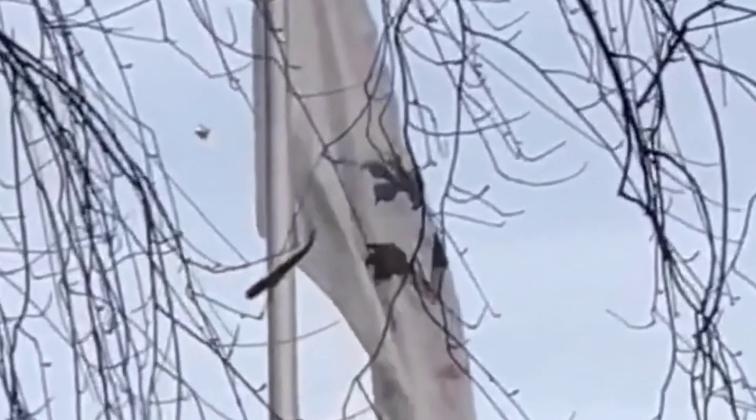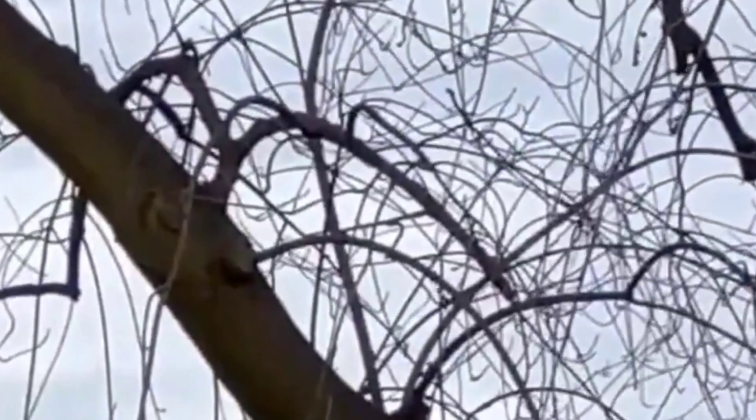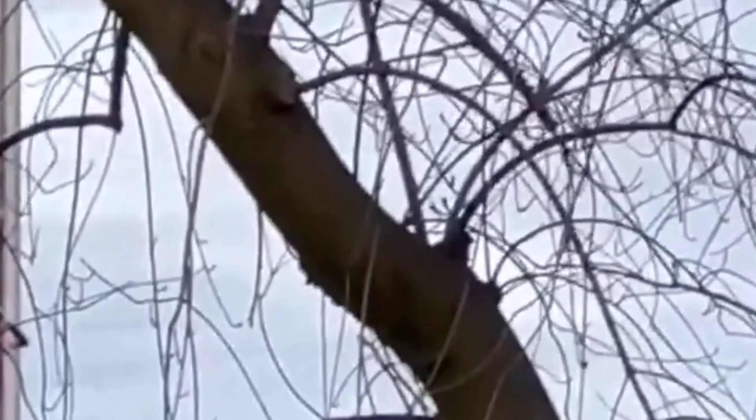This next one is pretty interesting — it comes from the UK and is shot during the day. They're trying to focus in on the craft. Some people said this is possibly a balloon, which I'm not going to throw out entirely. Zooming in, you can see what looks like an acorn-shaped object that is metallic, just floating through the air. For those good at calculations, try to work out the size.